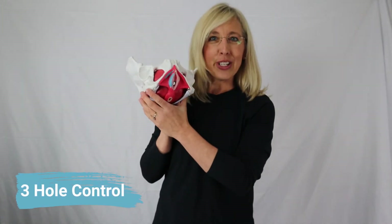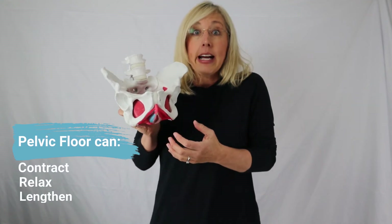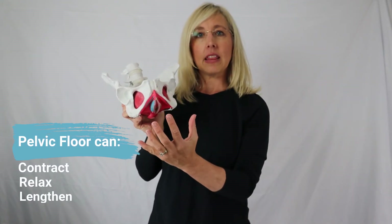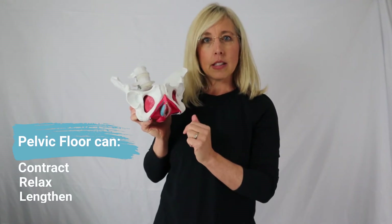So we want to have control of all three of these openings. The pelvic floor muscles are amazing — they have to be very dynamic. They're not rigid; they have to be able to contract, relax, and even lengthen. The pelvic floor needs to lengthen with bowel movements and with vaginal delivery of a baby.